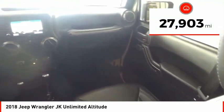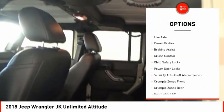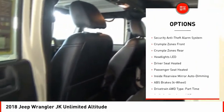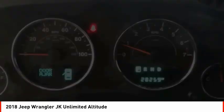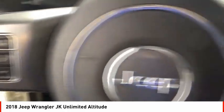Here are some of this vehicle's great options: traction control, stability control, roll stability control, front suspension type multi-link, front suspension classification solid live axle, power brakes, braking assist, cruise control, child safety locks, and power door locks.